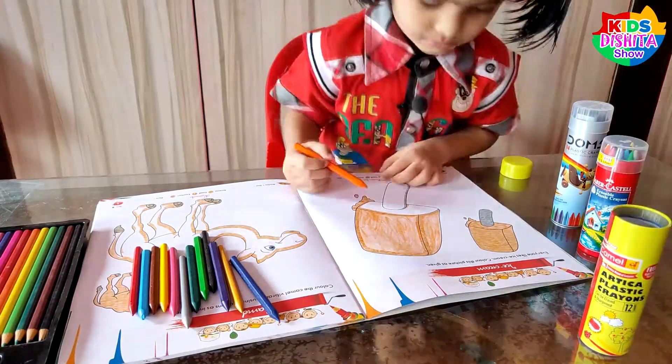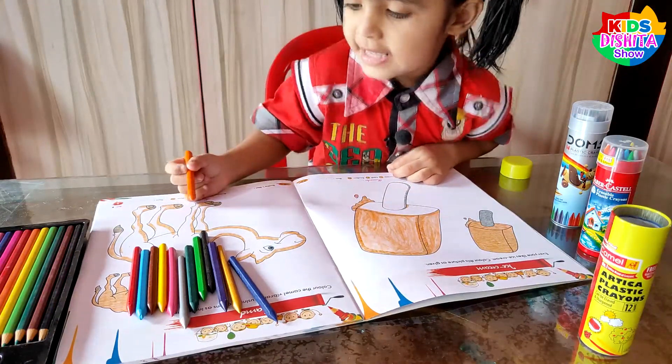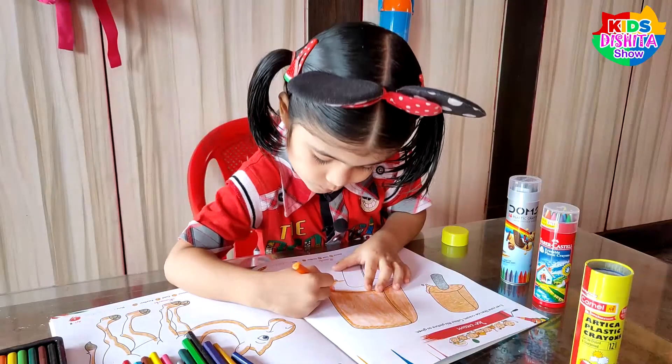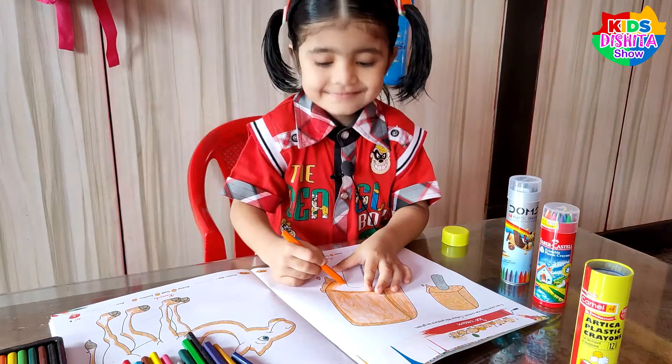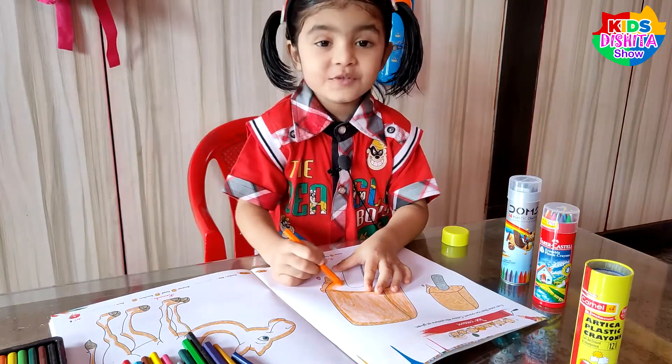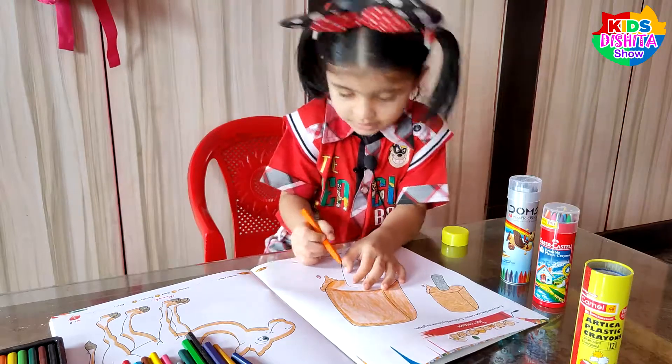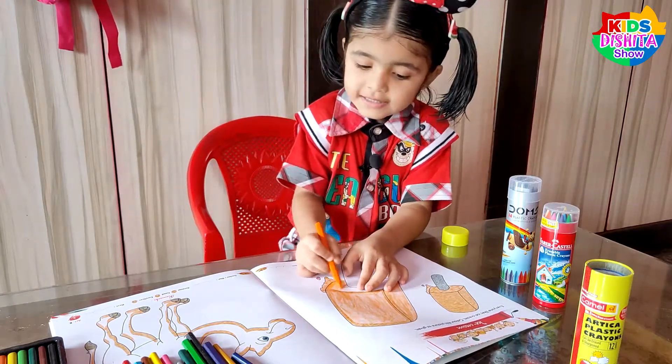Now I will color in this portion. I will color orange. Black. I love the color. I love coloring — I really like it.